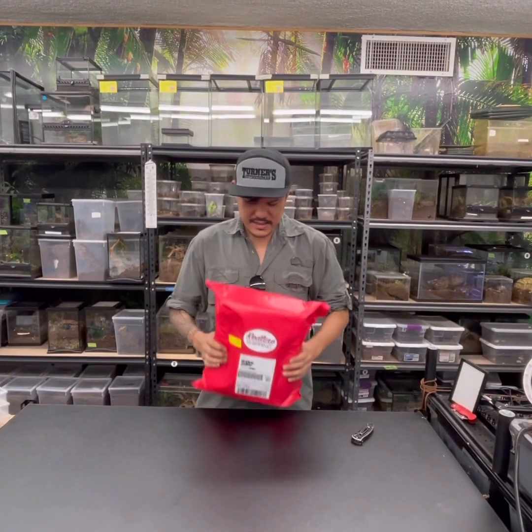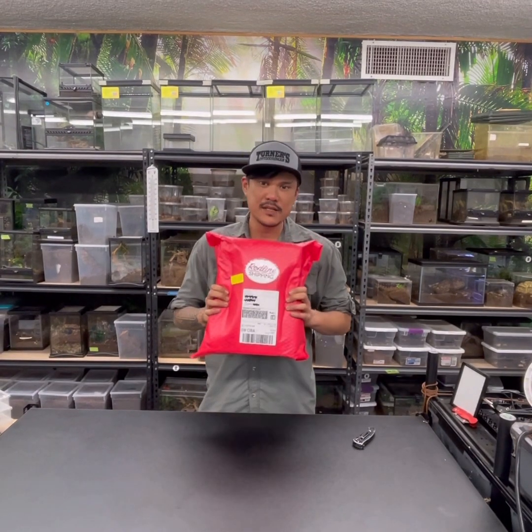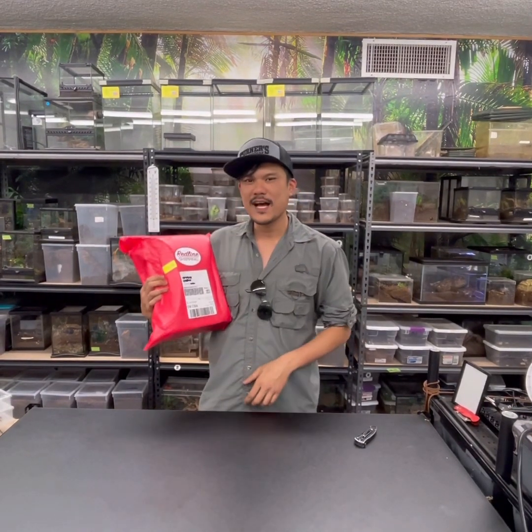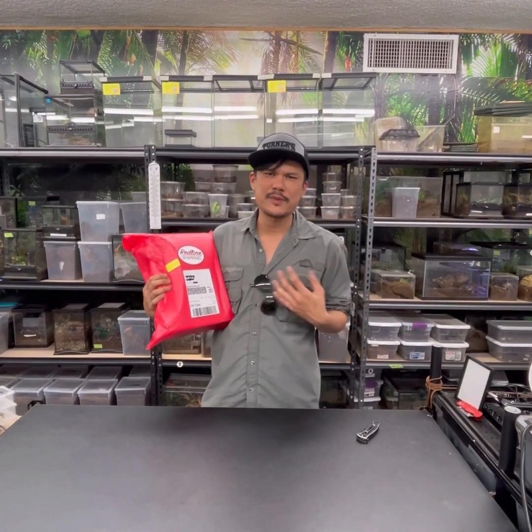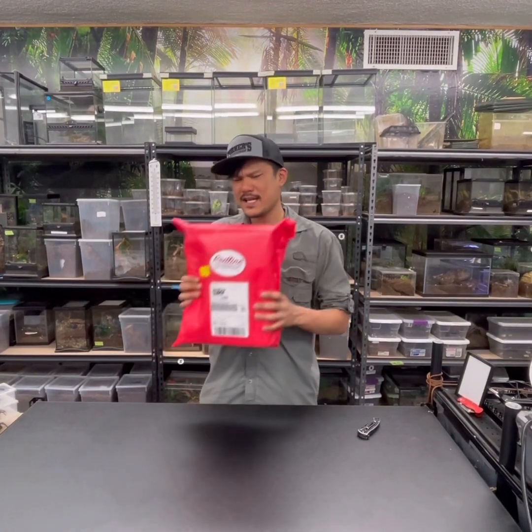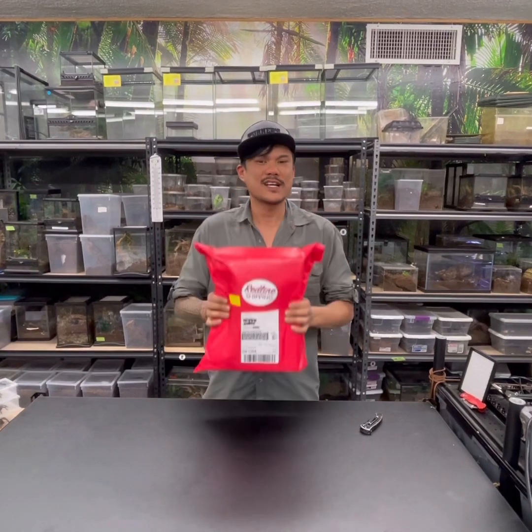Hey guys, it's Nate from Microwooders and today we have an exciting unboxing from Redline Shipping. I asked Robin for some extra shirts for herping so I could rep the company, and he sent me this big box. I wonder what's inside because it's heavy.